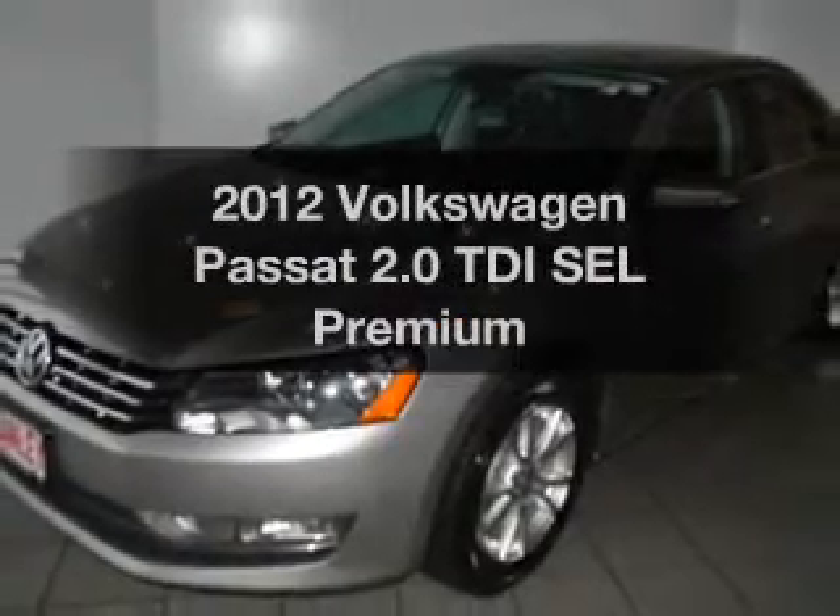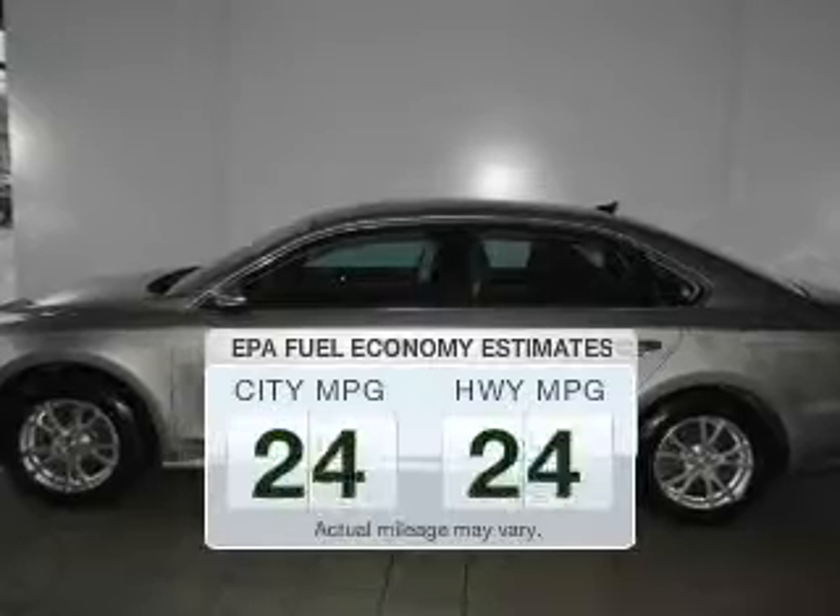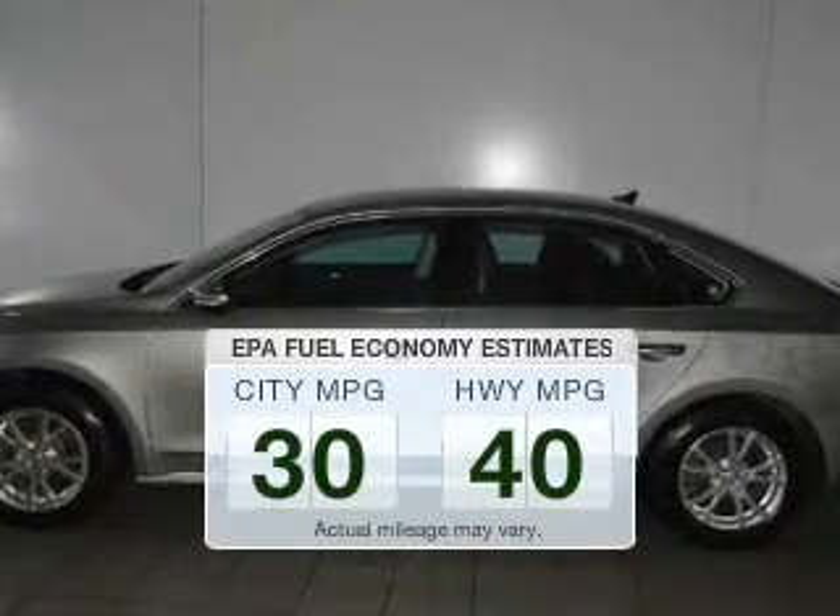Presenting the 2012 Volkswagen Passat. This is the set of wheels you've been looking for. In the city or on the highway, you'll spend less time at the pump with this fuel-efficient vehicle.